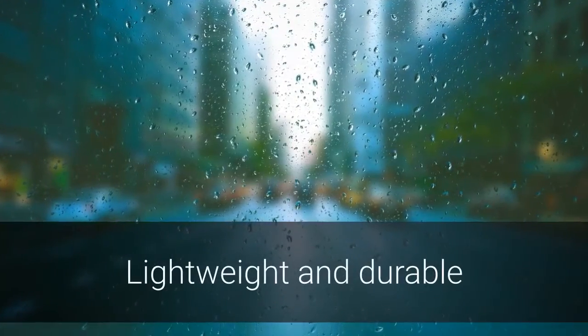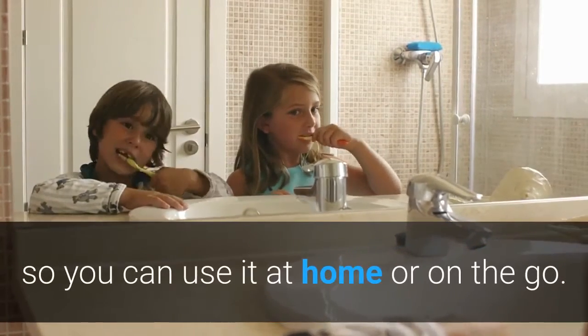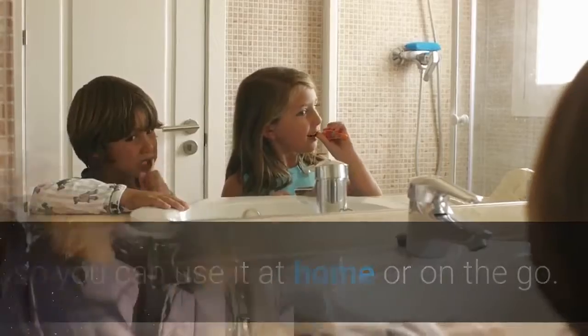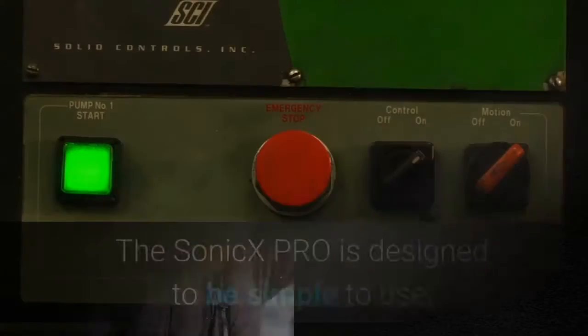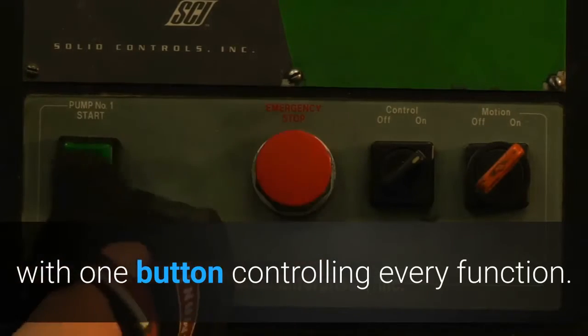Lightweight and Durable. This lightweight, durable toothbrush is designed to be portable so you can use it at home or on the go. Simple to operate. The SONIC-X PRO is designed to be simple to use, with one button controlling every function.